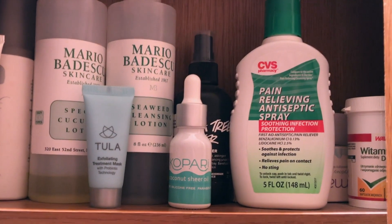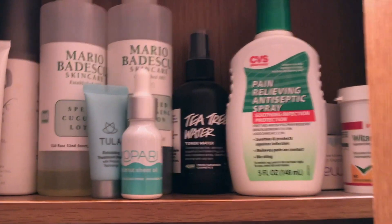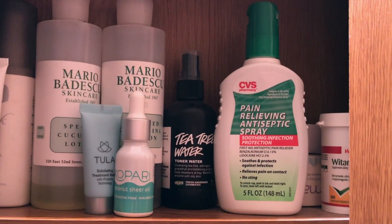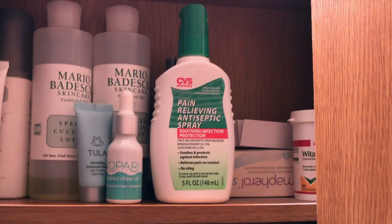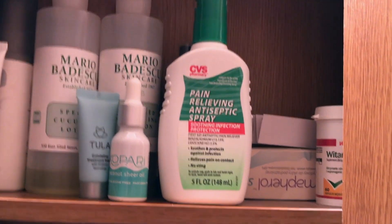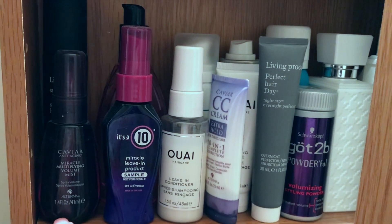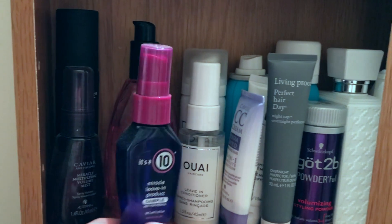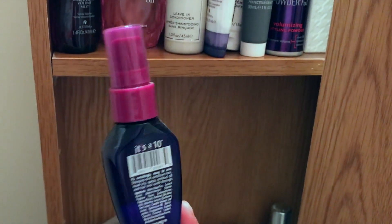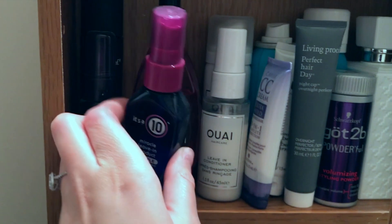I have the Mario Badescu Special Cucumber Lotion — really good for cleansing, feels moisturizing. Then the Seaweed version, which is similar but more for breakout-prone skin. I have a Tula Treatment Mask sent by the brand — it smells amazing. Copari Sheer Oil I haven't actually used yet — you can remove makeup with it or use it as a moisturizer. I also have Lush Tea Tree Water which I used to love but forgot I had, and a product for cuts and burns that protects from infection.